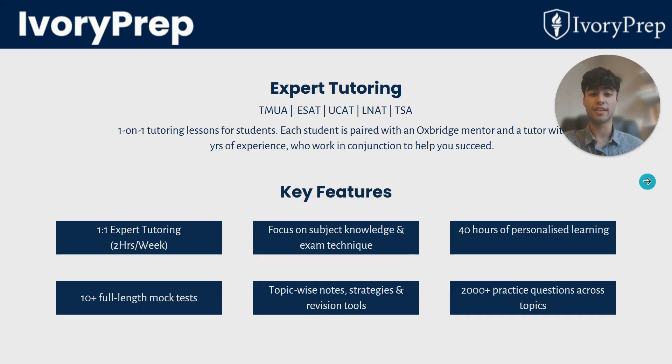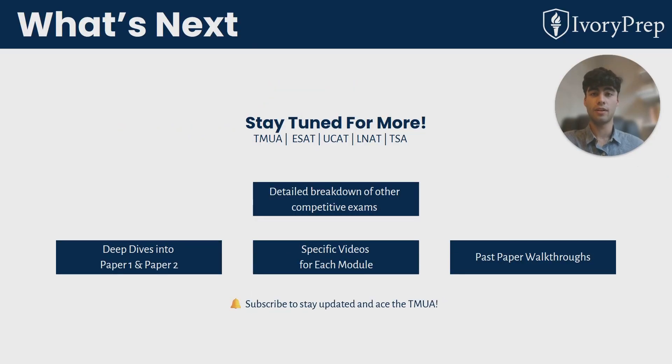We want to help you reach your full potential and go into the test with as much confidence as you can, because we really want you to succeed. We'll be posting plenty more videos talking about the specifics of the TMUA specification. If this helped you, subscribe and tap the bell icon to stay updated. Feel free to comment below with any questions about the TMUA and we'll be happy to help.